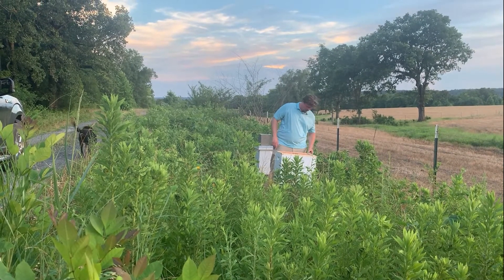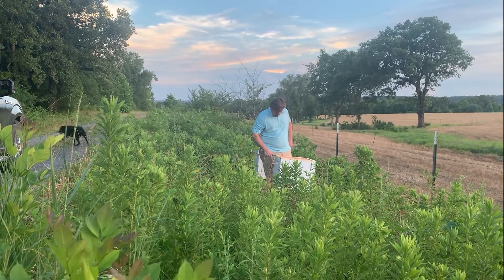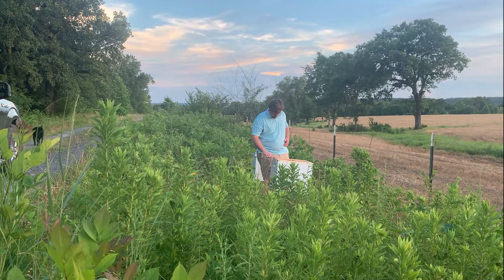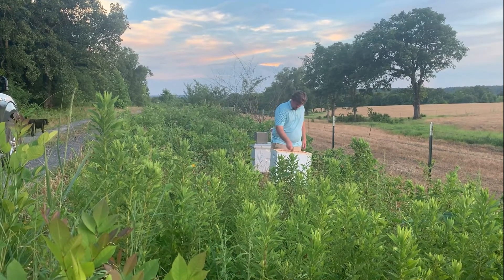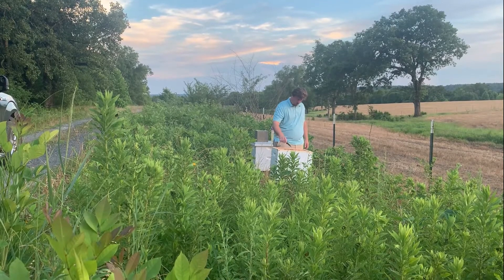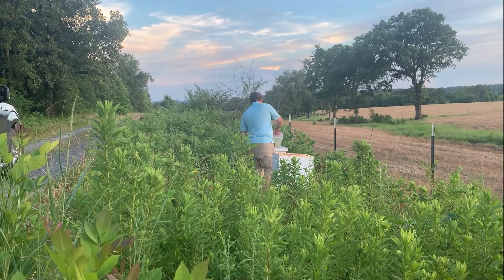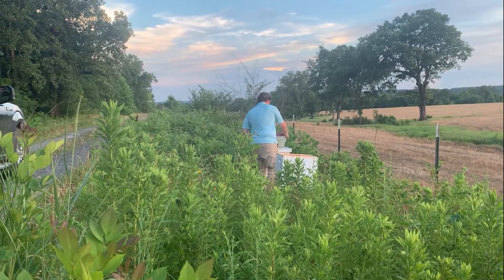There's no bee suit stuff for me — I'm about 20 feet away, I can make a run for it. I've been stung plenty of times by my dad's bees growing up. Zach doesn't seem to be bothered with them. You can see him scraping off the top there and getting ready to put some feed in — or we're going to have an America's Funniest Home Video right now.